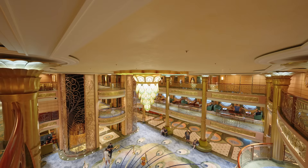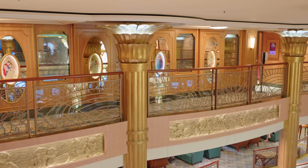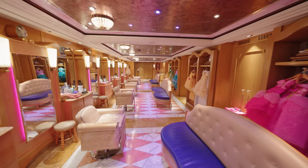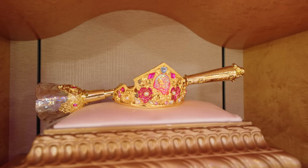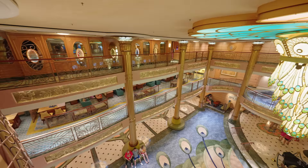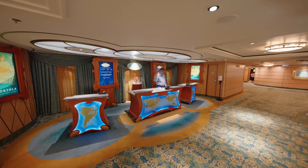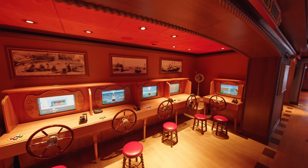Now up to deck five and the top level of the atrium. Here you'll find Bibbidi Bobbidi Boutique, where kids can come for a prince or princess makeover for an extra charge. There's also a future cruise planning desk and port adventures desk. The kids clubs are the best at sea — from toddlers to teenagers, there's something for everyone.